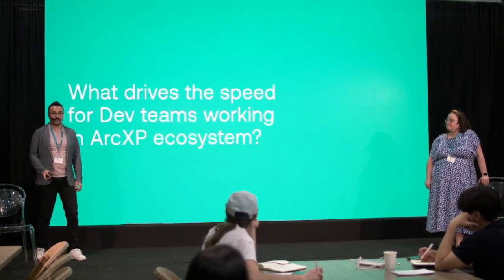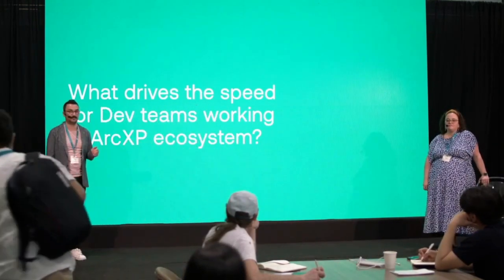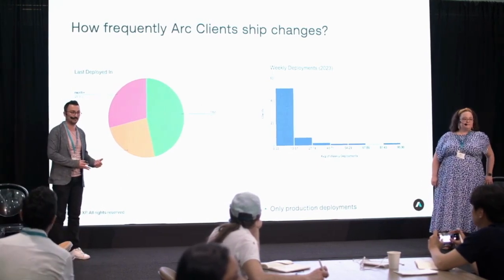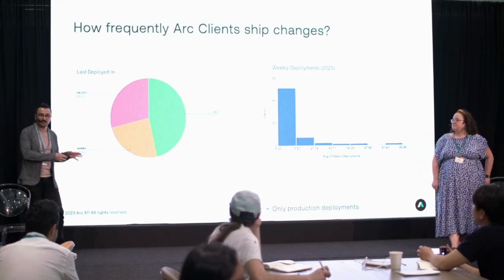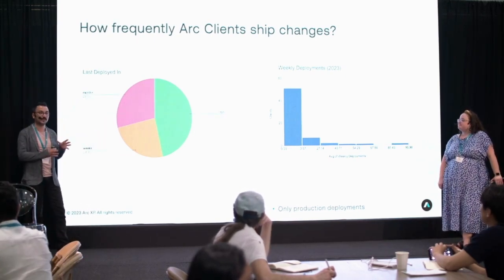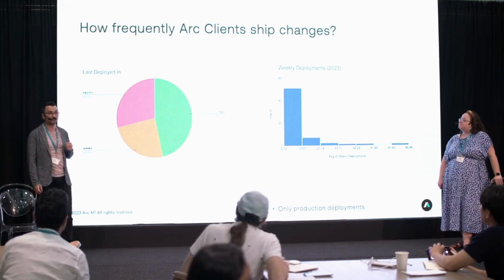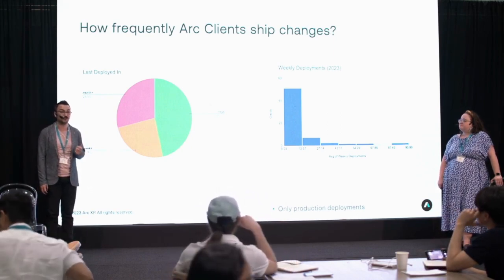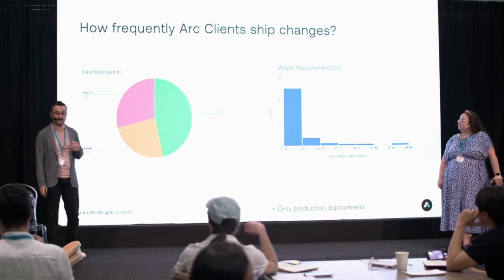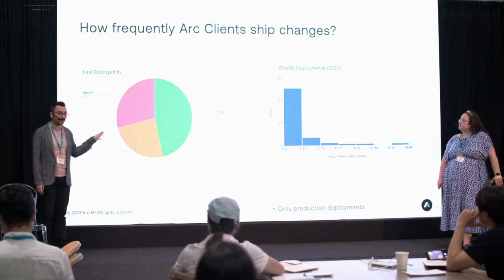First, we'll look at what the drivers of speed are — what elements help teams move fast at Arc. We want to show a couple of data points on how we observe teams deploying changes in the Arc ecosystem. This is mostly focused on Page Builder activities, digital experiences, and page builder heavy workflows. We're happy to see the majority of our clients making multiple deployments a week, some doing daily deployments, which is really healthy.